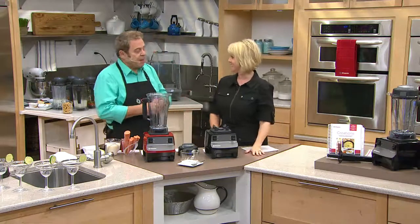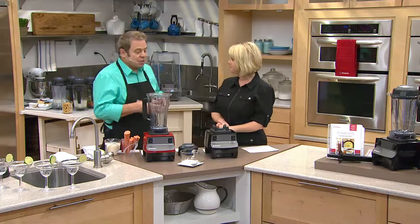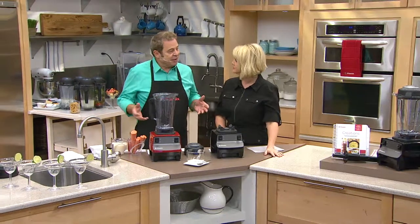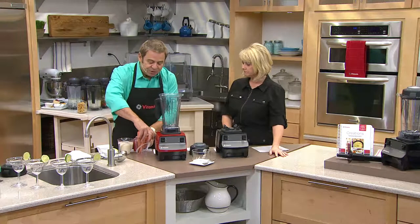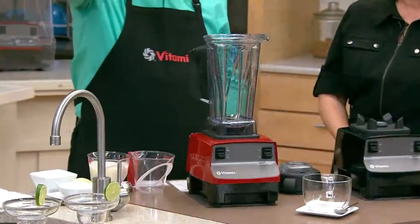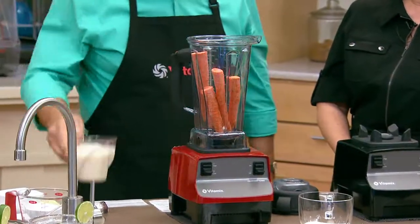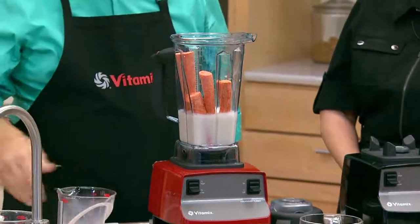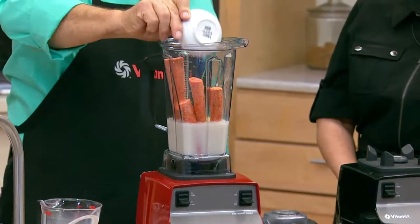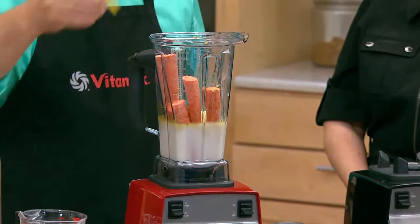Now I'm going to make soup. Sometimes you want soup but don't have cooked vegetables — with a Vitamix, you don't need them cooked. I'm dropping in whole raw carrots, then adding milk, chicken broth, a little curry, salt and pepper, about a quarter of an onion, and a little bit of lemon peel. This is going to turn into soup in six minutes.